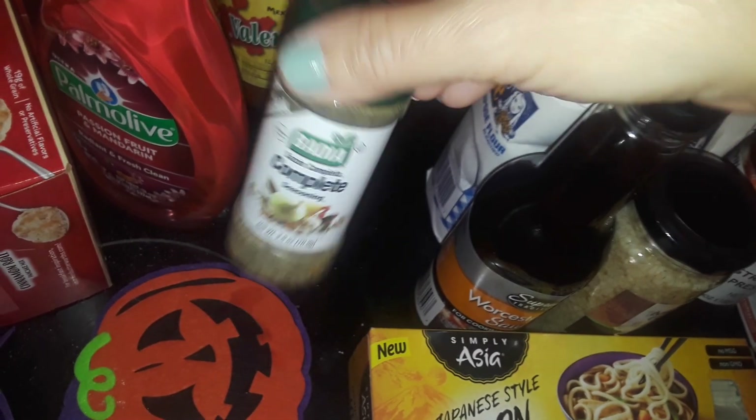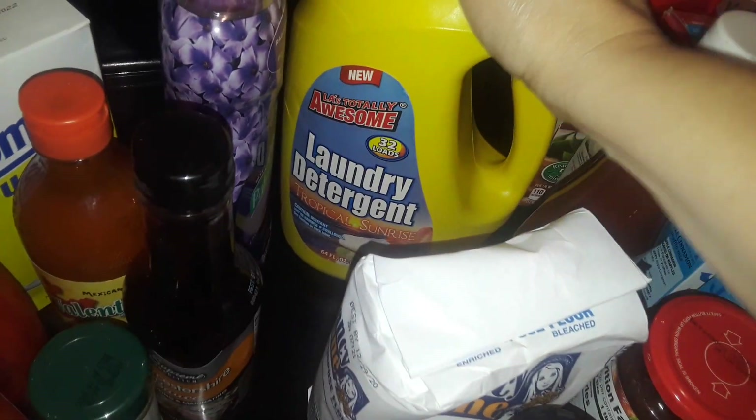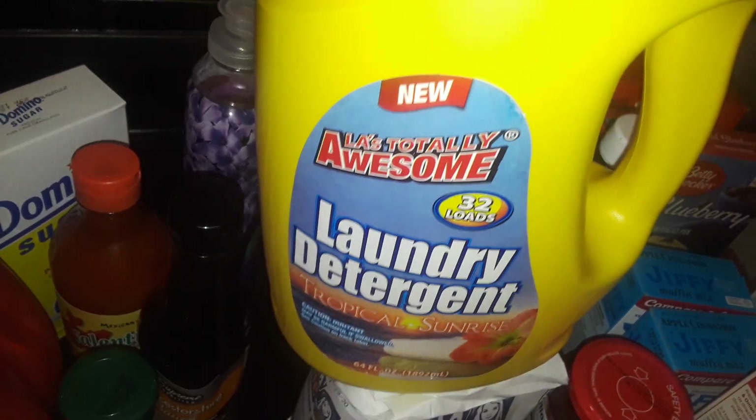I also picked up this Badia's complete seasonings — I love these, they taste really good with all your food. Good for your pantry. Got another thing of Worcestershire sauce.